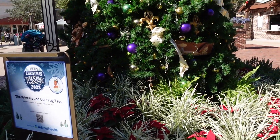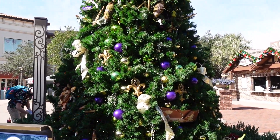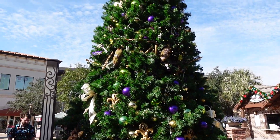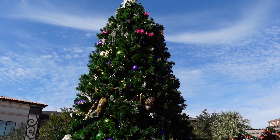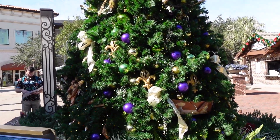Here over by World of Disney we have the Princess and the Frog tree. You can see all the little elements and accents reflecting that Disney movie. I like the fleur-de-lis they have there on the tree, and some baked goods. Very cool.